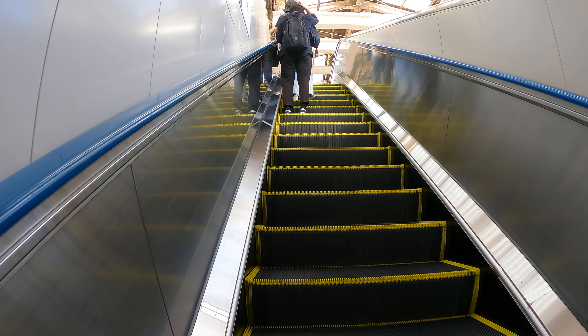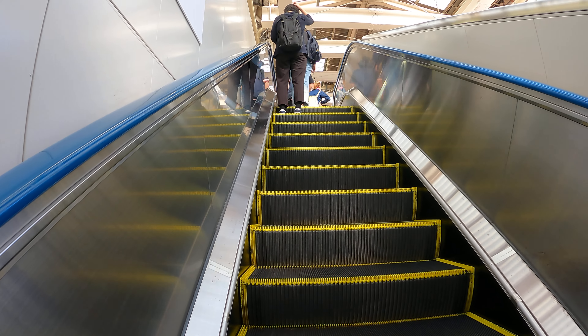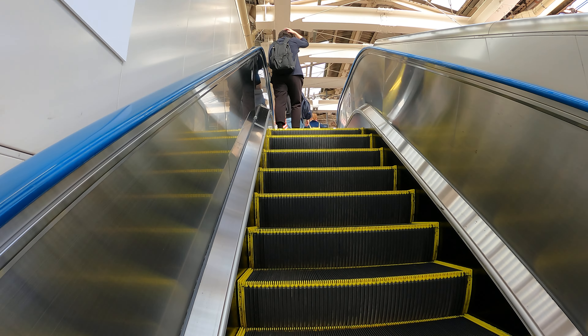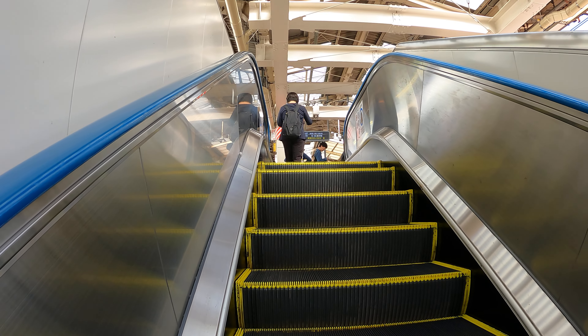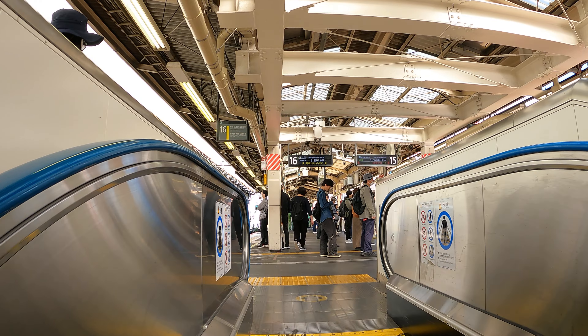The local train bound for Nakano will soon arrive on track number 16. For your safety, please stand behind the yellow line. The train is now on track number 6.